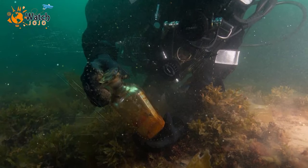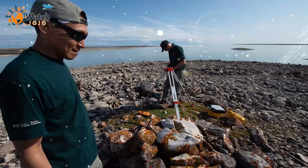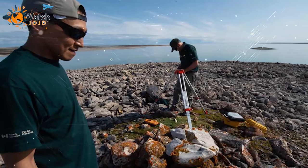Experts hope that after further exploration of the two ships, they'll be able to understand how they sank, why they were 45 miles apart when they sank, and who was on board before the ships were abandoned.